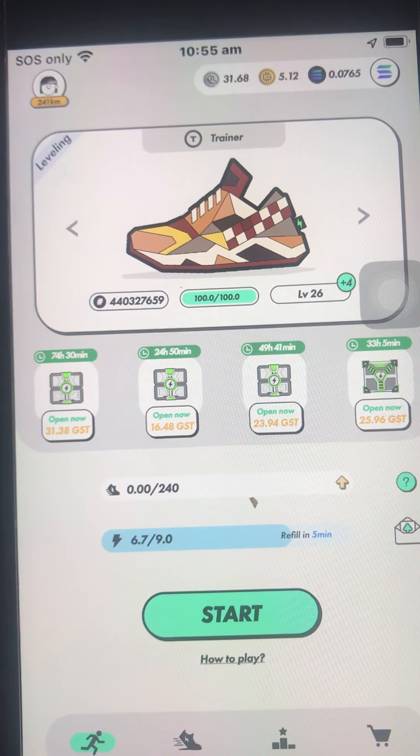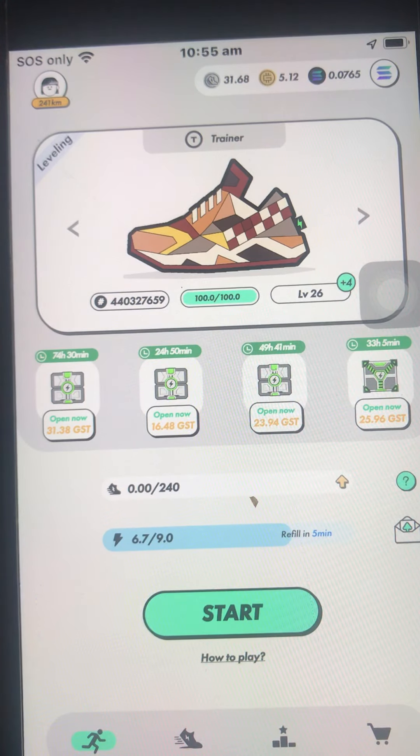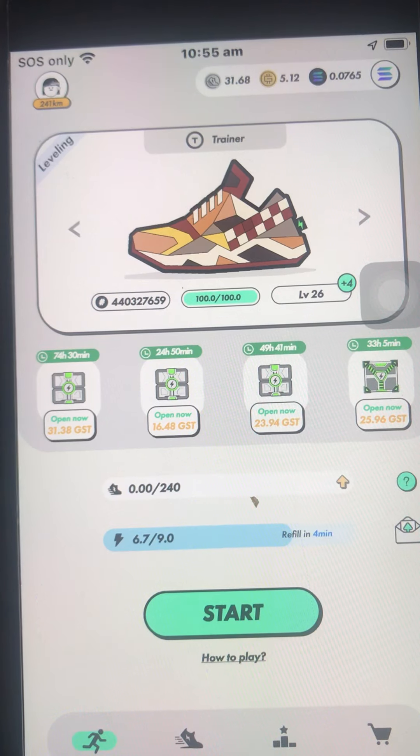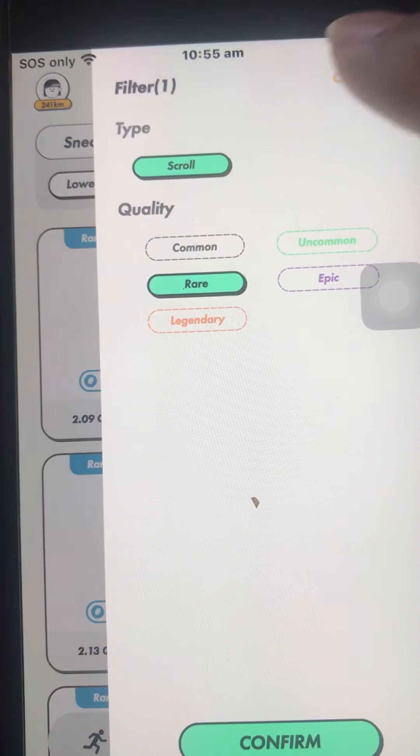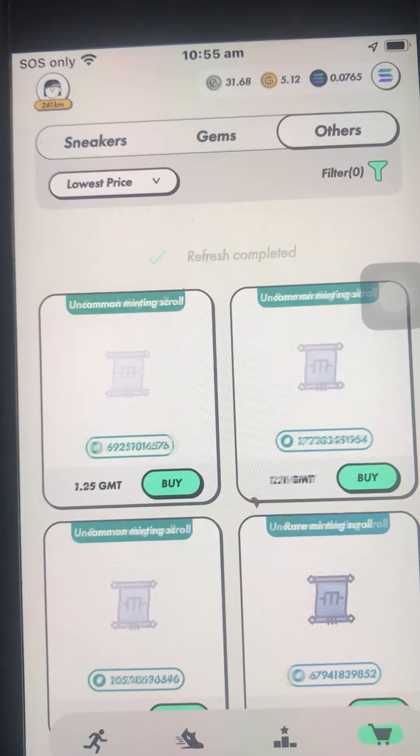Hi everyone. For those who are still staying long term in StepN and still believing in this project, I was able to come up with this idea based on just my own observation of the scrolls. For those who are not aware what a scroll is, those are the items that you use if you want to mint shoes.